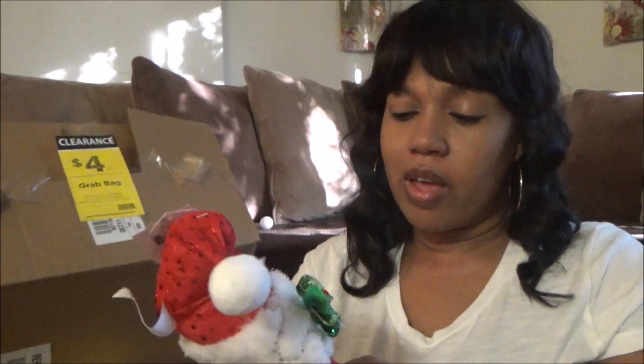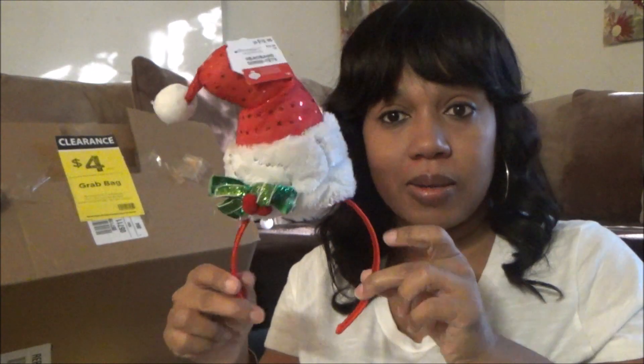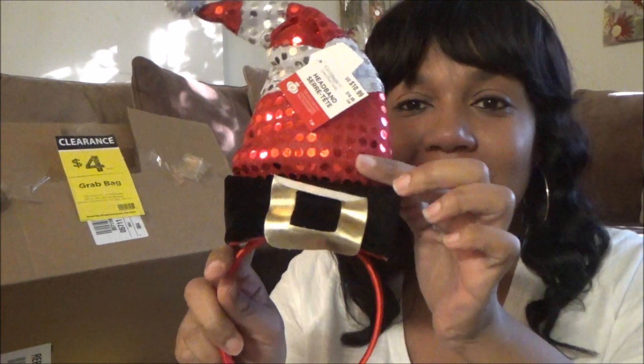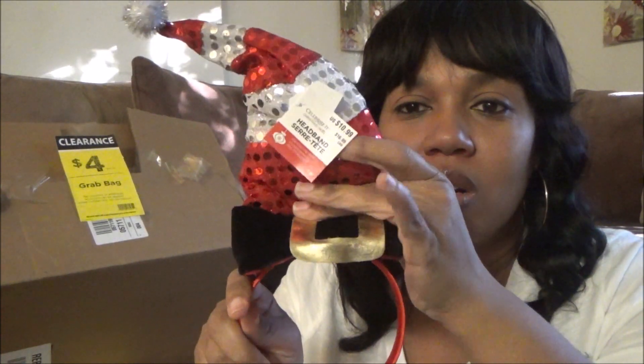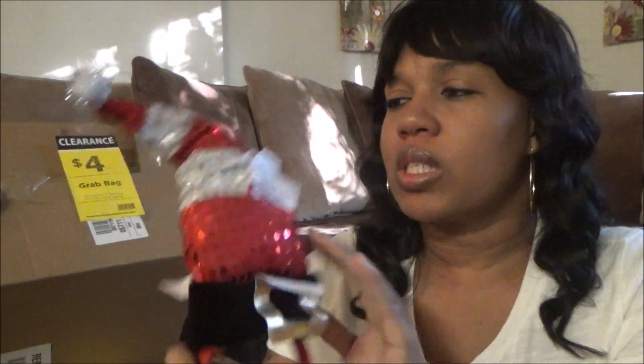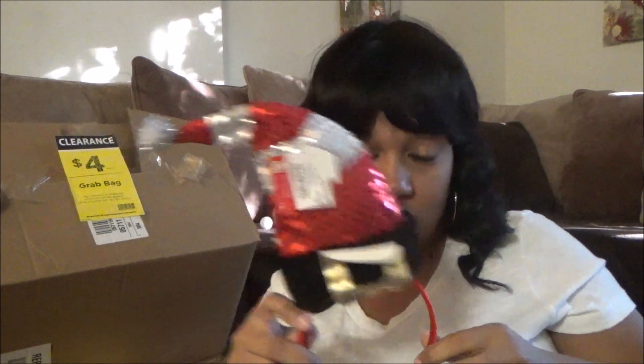And then we have a Christmas hat headband. Very cute. This retailed for $10.99. Oh, I like this one too — I just have to fix this buckle, it just needs to be laid down. And then this one was also retailed for $10.99. That is so cute.